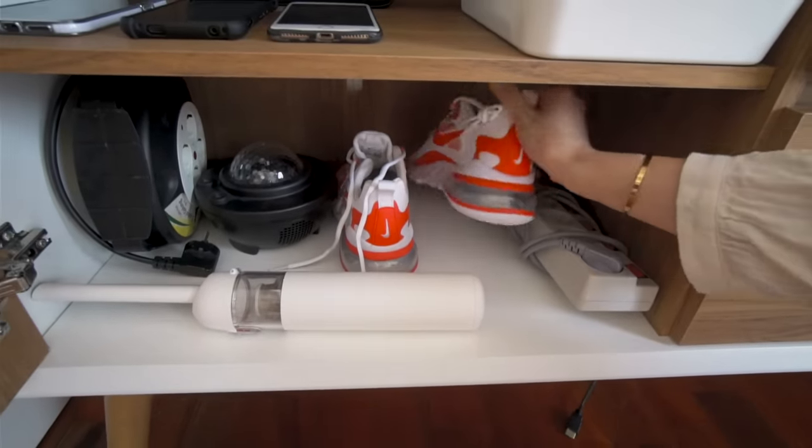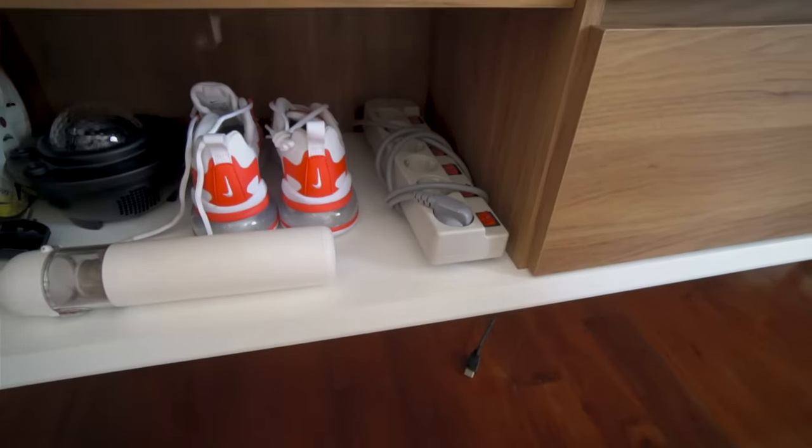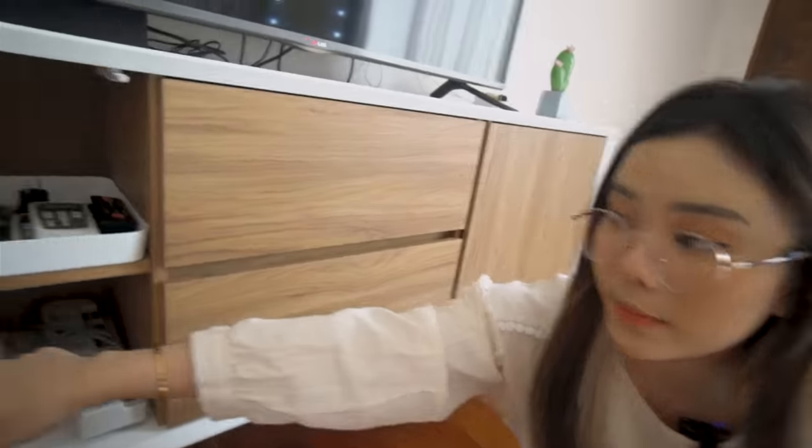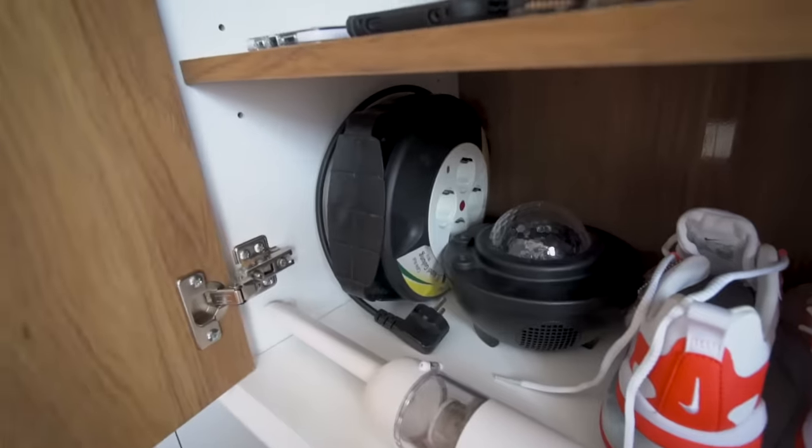Tuh langsung keisap semua. Terus disini ada sepatu olahraga yang buat aku olahraga di kamar, karena aku suka olahraga di kamar, cuman ini belum pernah dipake sama sekali. Terus ini ada stop kontak kalau misalnya butuh. Terus ini ada roll kabel, kalau misalnya aku lagi mau bikin video tapi butuh ring light di tempat tertentu.